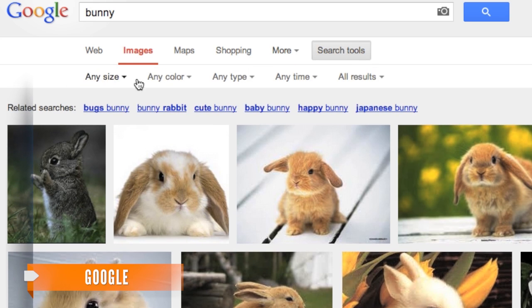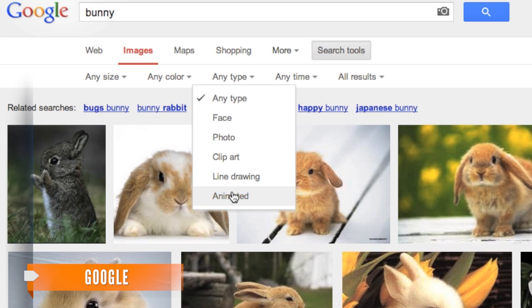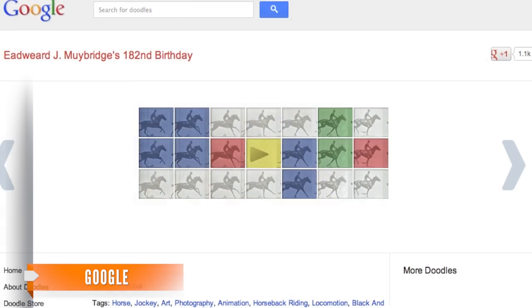Users can now search by size, color, and type, but the ability to search for animated GIFs may be the most exciting part of the new search features.